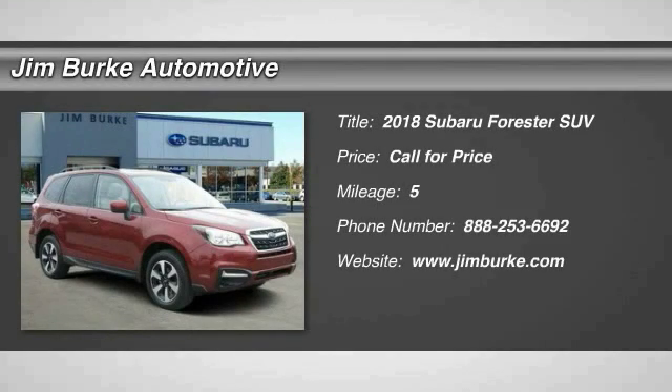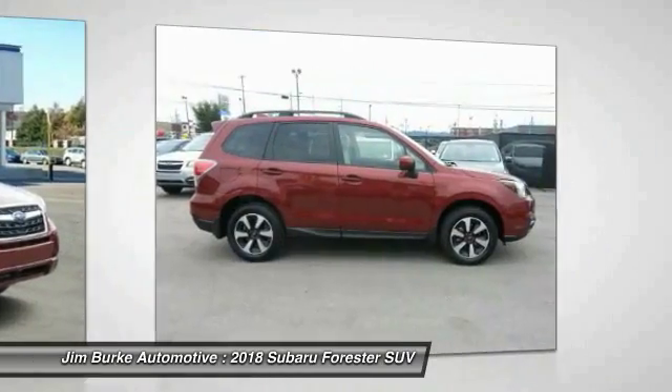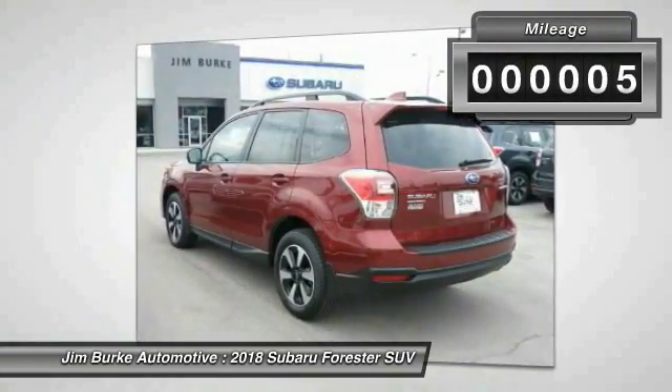The 2018 Forester — the Subaru Forester is a sensible, practical and affordable vehicle. It has an impressive, comfortable ride and handles well. This vehicle has less than 100 miles.